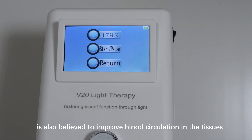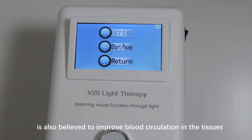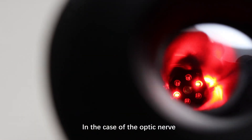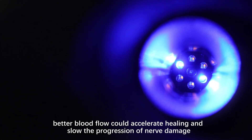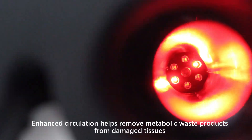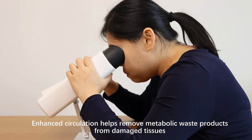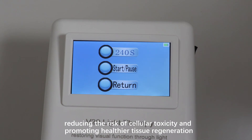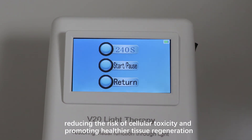Syntonic Light Therapy is also believed to improve blood circulation in the tissues it is applied to. In the case of the optic nerve, better blood flow could accelerate healing and slow the progression of nerve damage. Enhanced circulation helps remove metabolic waste products from damaged tissues, reducing the risk of cellular toxicity and promoting healthier tissue regeneration.